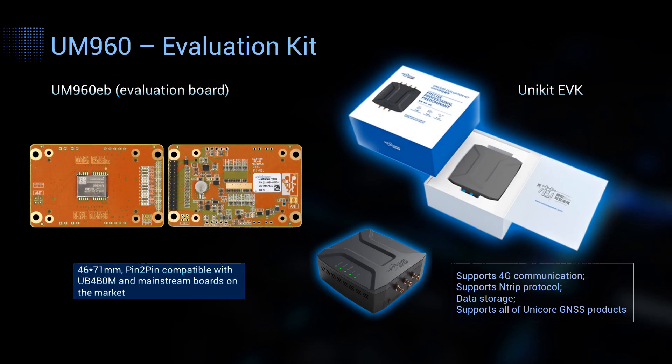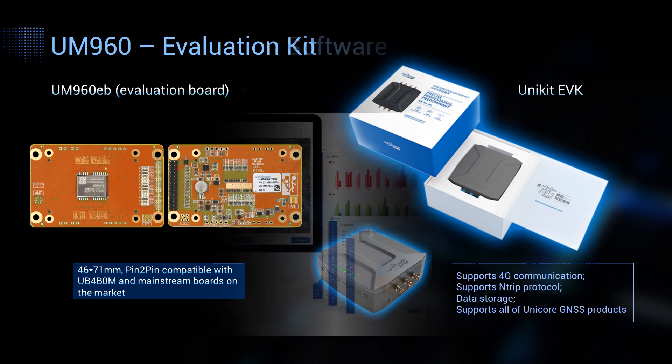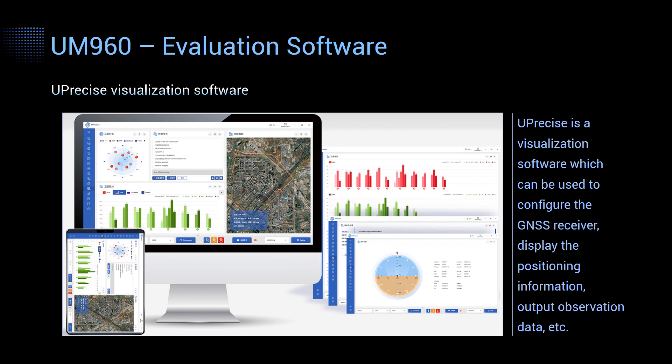In addition to the module, we also provide an evaluation board to help you use it. The UM960-EB is pin-to-pin compatible with our previous generation product and mainstream boards on the market. There is also an evaluation kit called Unikit, which supports 4G communication, entry protocol with data storage function, and all Unicore GNSS products. We also provide evaluation software called U-Precise — a visualized software that can set various configurations, display positioning information, output observation data, and more.